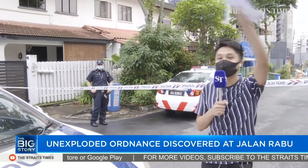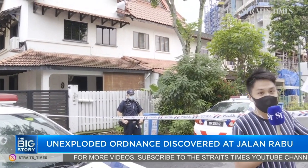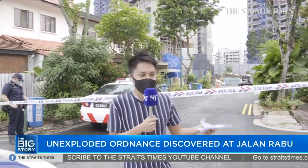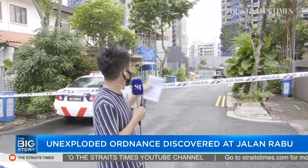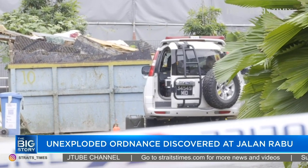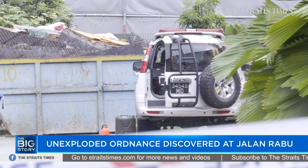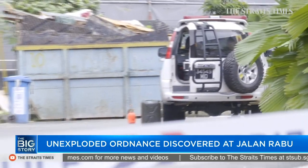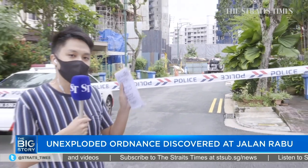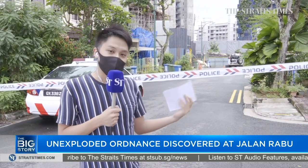There are some neighbors behind the camera here, peering in towards that direction beyond the cordon tape, just to get in on some of the action. Not much action, apart from the fact that there are some police cars here. And behind me, that vehicle — some military personnel arrived a while ago in that vehicle. They actually brought up some boxes of equipment and have been seen going in and out of the construction site. Once again, that is 43 Jalan Rabu.